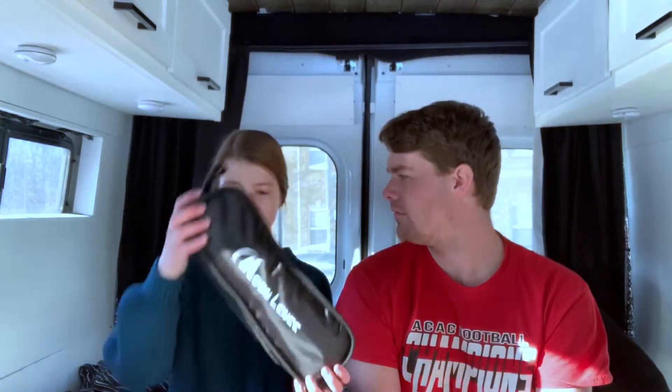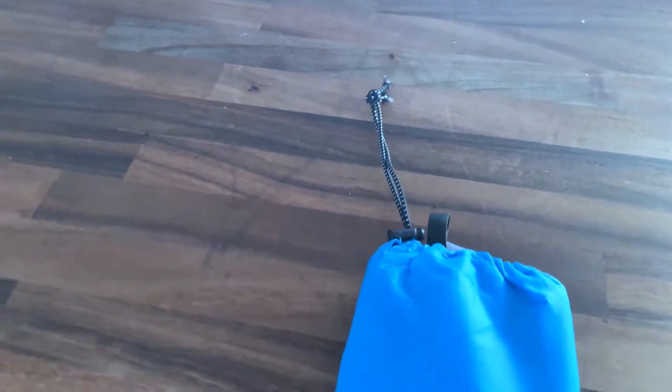The third favorite thing in the van is our little camping chairs. They might not look like it now, but they're packed into these little packages — just like a regular camping lounge chair you'd take to a baseball or football game. They fold out and then fold back into these little containers so we can pack them away. They're awesome.